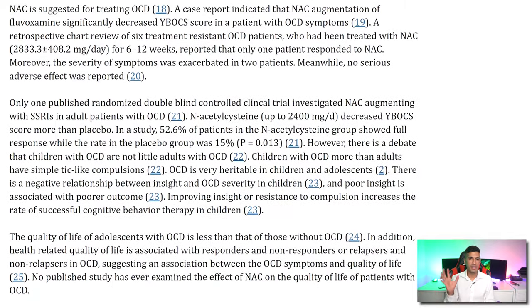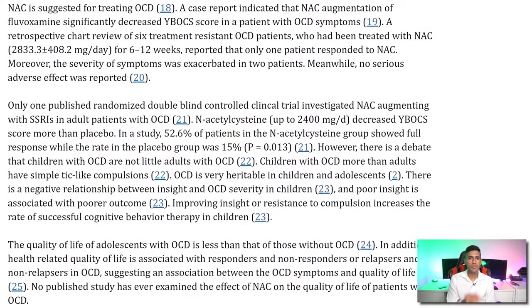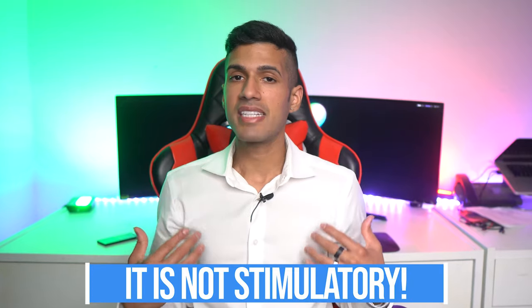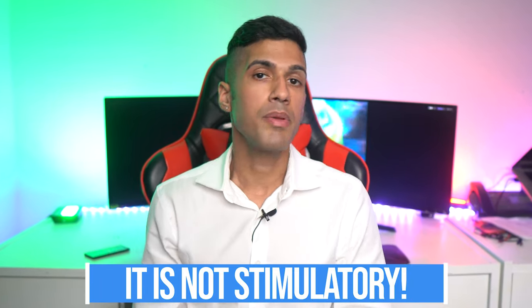I wouldn't say the studies are super conclusive that NAC could work as a good practical solution, because this study had individuals taking dosages of 2,400 to 3,000 milligrams of NAC per day, which is not practical. The common serving size of NAC is going to be between 500 milligrams to 1,500 milligrams per day. It doesn't really matter when during the day you take it. It's not stimulatory — it doesn't energize you or cause you to be alert, which makes it okay to take before going to sleep. You'll also find NAC in a lot of pre-workout supplements. One thing we know is that it's very popular for OCD-like symptoms.